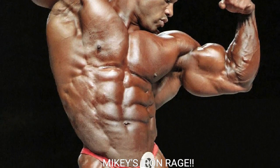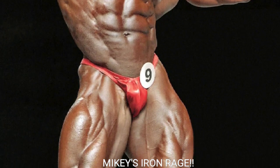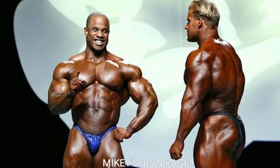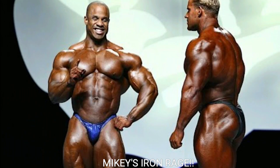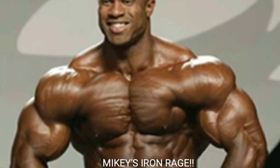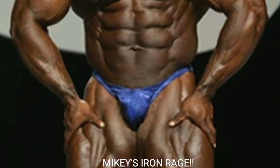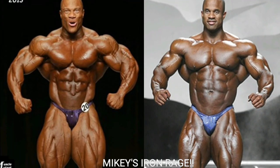Let's see how Phil Heath does against the best version of Victor Martinez at the 2007 Mr. Olympia — because that was definitely one of the biggest screw jobs in bodybuilding history. Jay Cutler should have never won in 2007; he was definitely off. But anyway, let's get right into this awesome Mr. Olympia comparison.